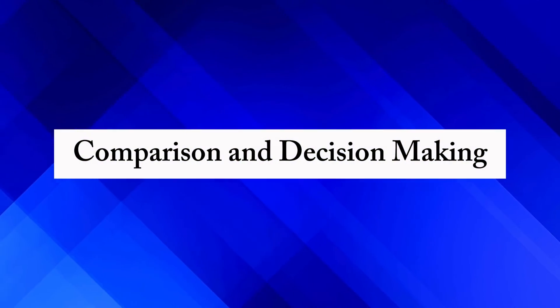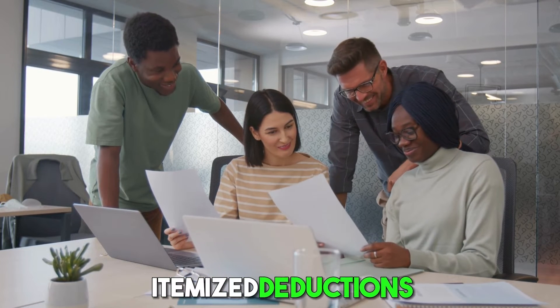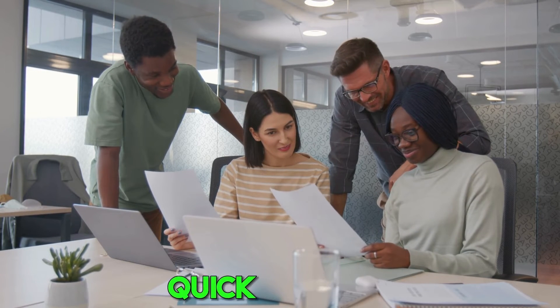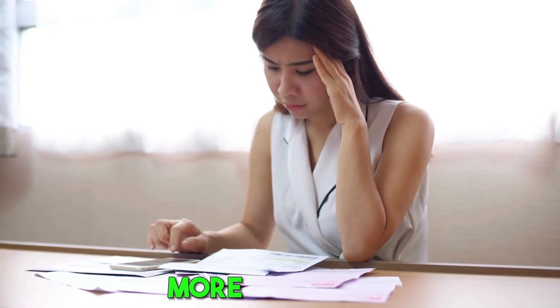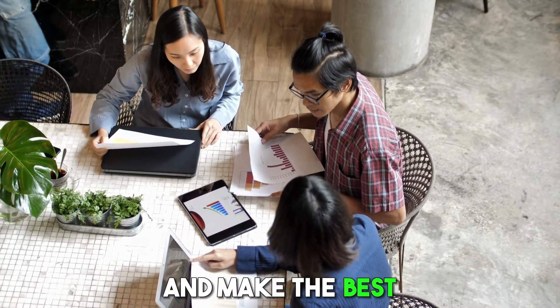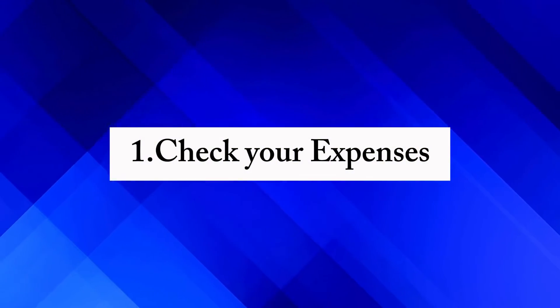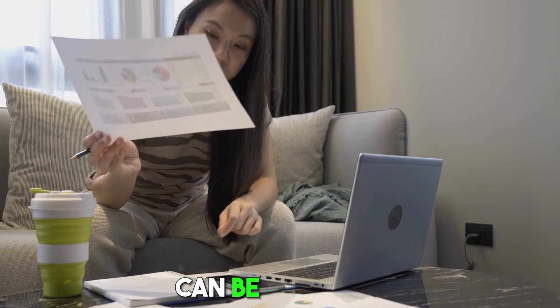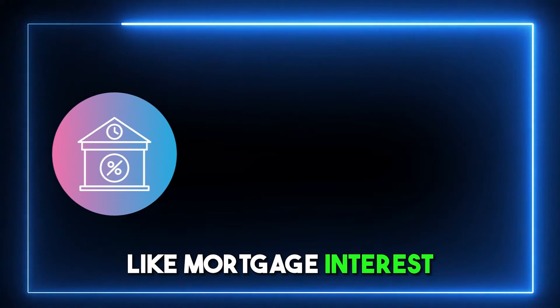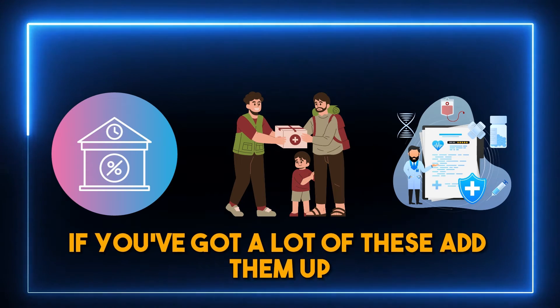When deciding between the standard deduction and itemized deductions, it's like choosing between a quick, easy path and a potentially more rewarding but trickier trail. Here's how to compare and make the best decision for your taxes. First, check your expenses — look at all your expenses that can be deducted, like mortgage interest, charity donations, and medical bills. If you've got a lot of these, add them up.